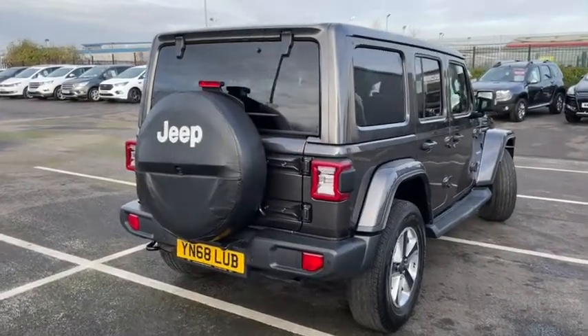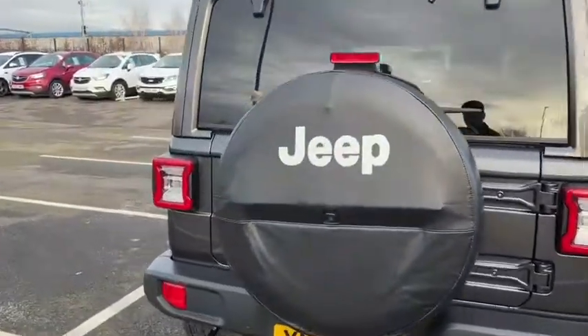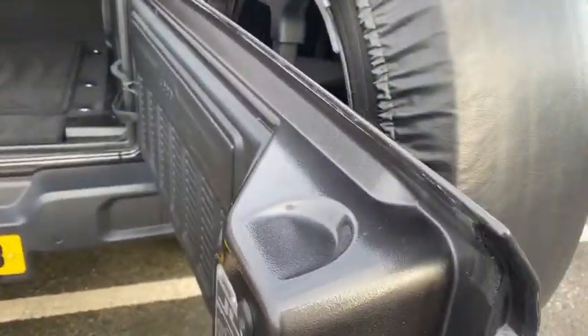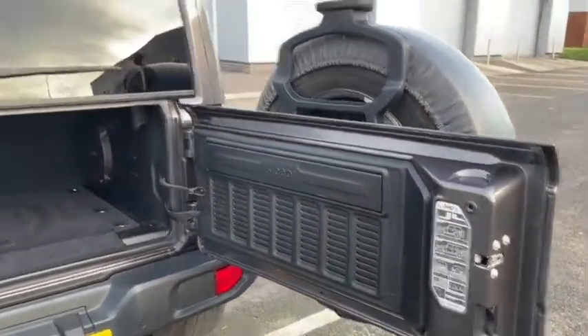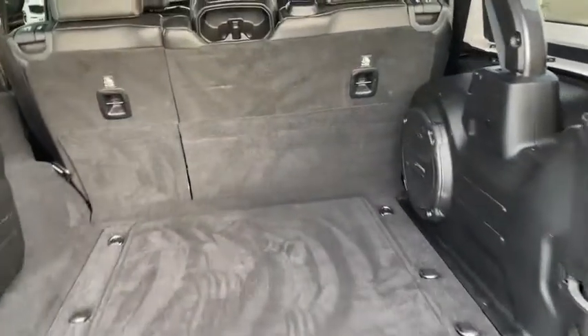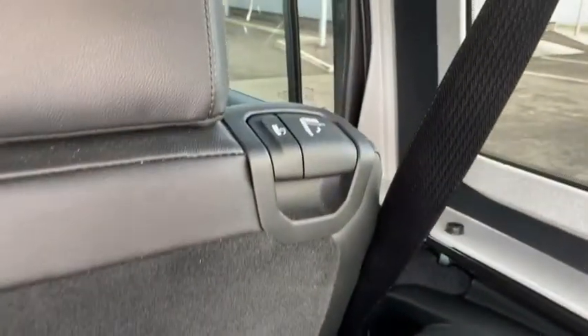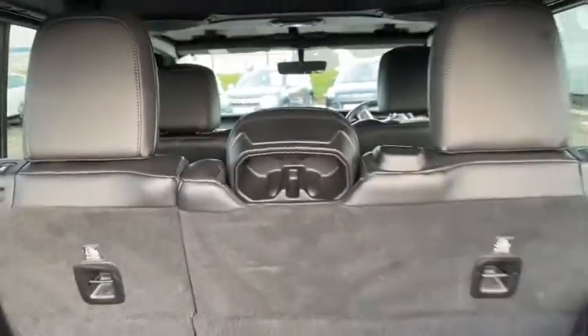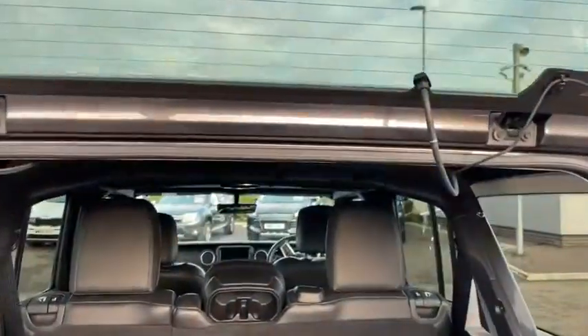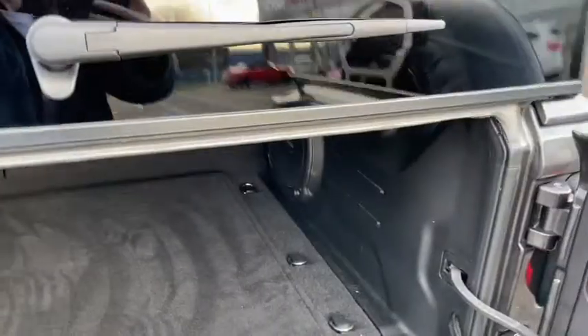Going to the rear of the vehicle, the distinctive Jeep spare tyre on the back opens up quite easily. Simply open the bottom door and then raise the top door to gain access to the boot. Of course you can fold down the rear seats to extend the space even further, and there's an absolute ton of space here.